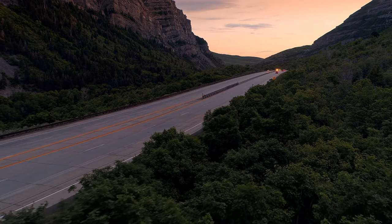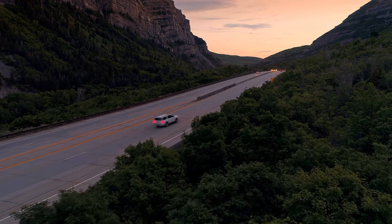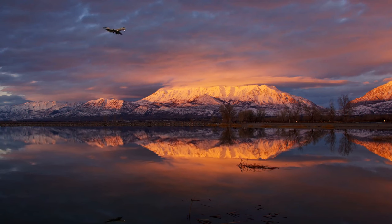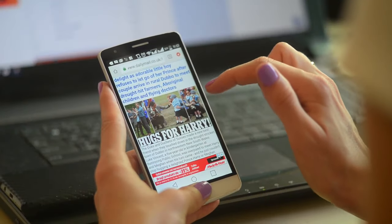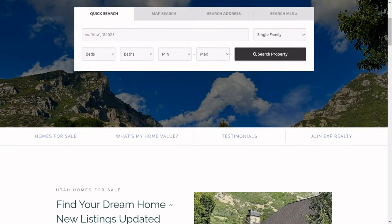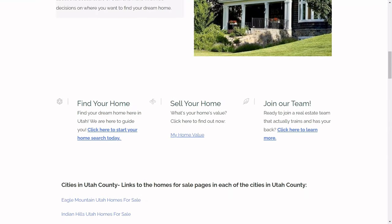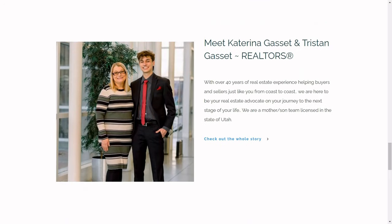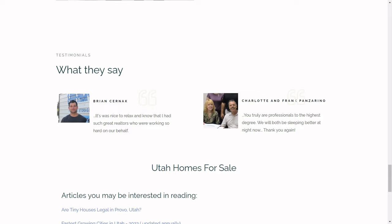We're also starting a news feed with news that's important to us — not police blotters, but current events like when the Provo Airport was announced to become an international airport. My son Tristan and I are real estate agents here in Utah with EXP Realty, and we have a website where you can search homes at TristanSellsUtah.com, or just Google our names. We have several websites about different areas in Utah.